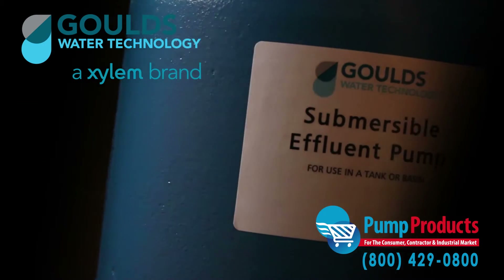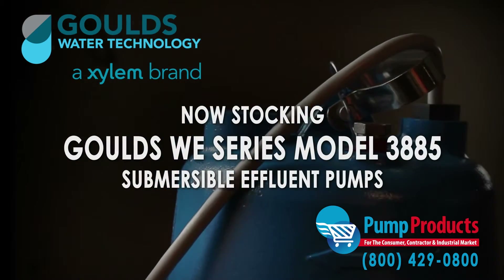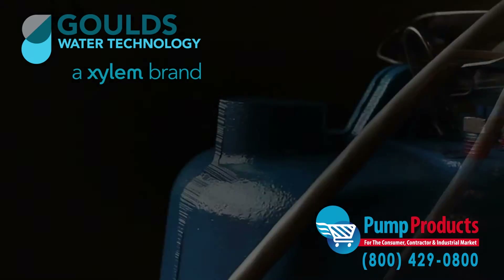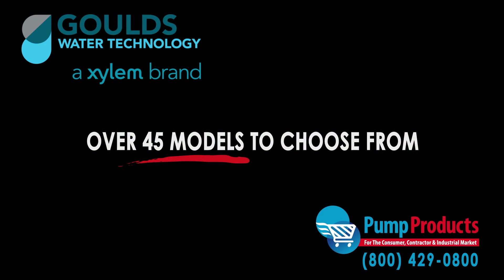Pump Products is proudly stocking the Goulds WE Series Model 3885 Submersible Effluent Pumps. As a leading Goulds pump dealer, our in-stock selection includes over 45 models from the series.